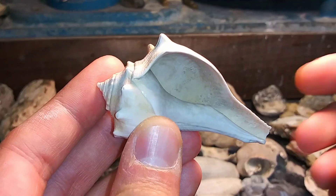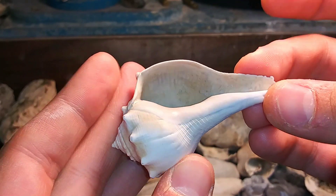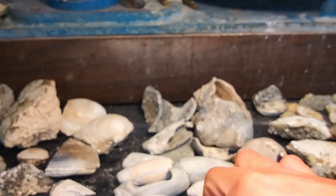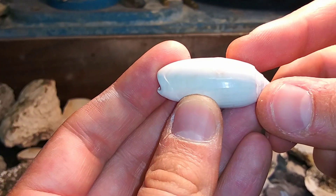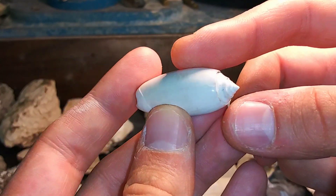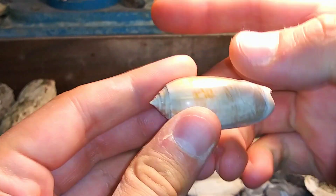Look at how nice that little whelk is. Just perfect. So cool. I couldn't believe these two. These are olives, but it's amazing how much sheen is still on them. Just beautiful. So pretty.